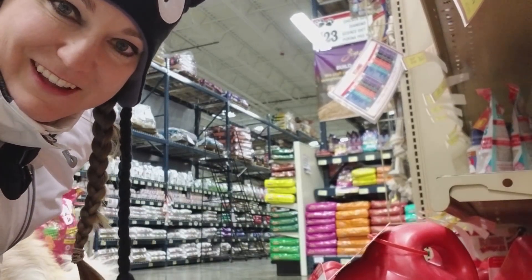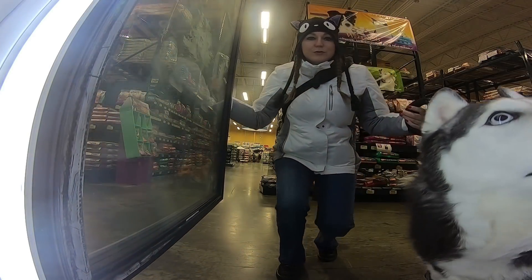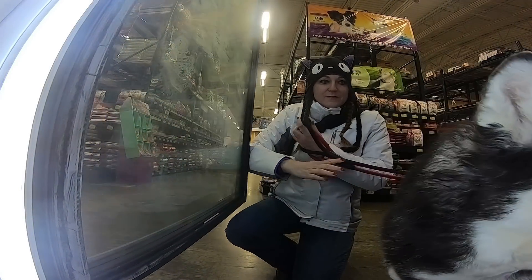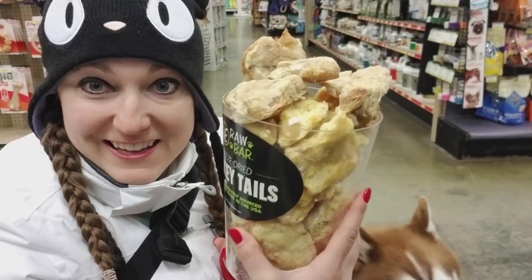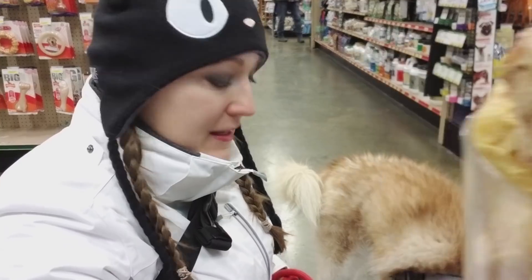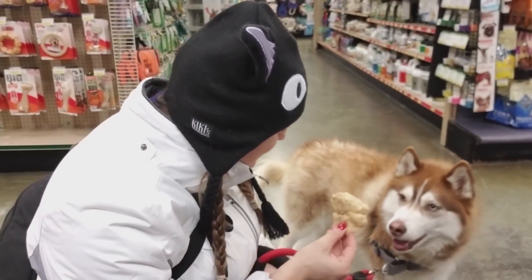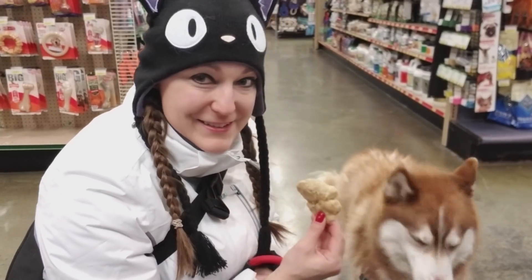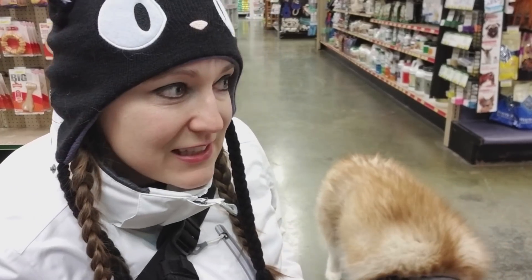Oh, I like that! Now these things are some of their favorites — they're freeze-dried things. She loves this. Do you like that? I know you do. They like these freeze-dried things — there's like turkey tails and salmon skins.